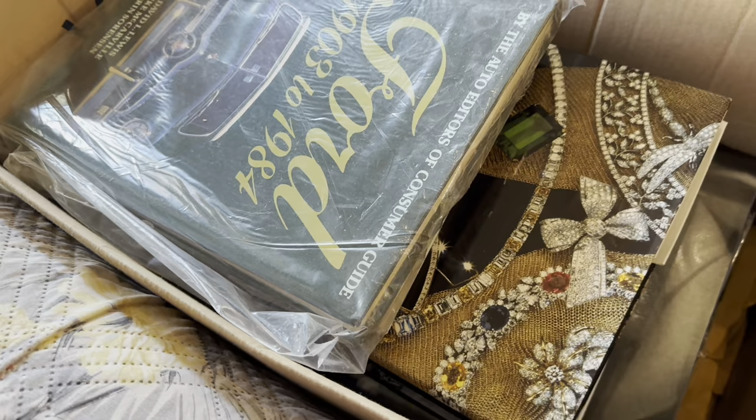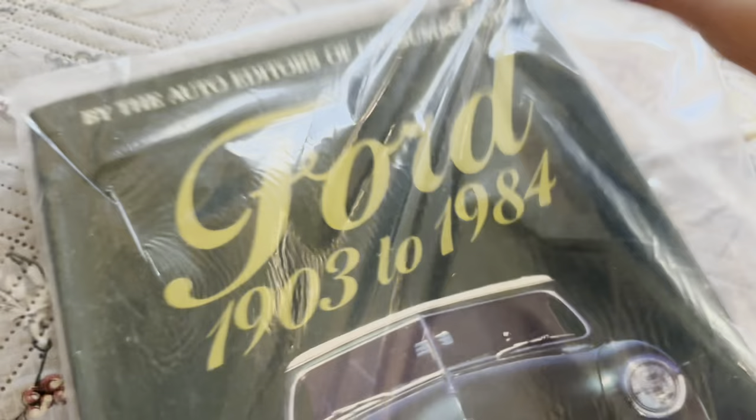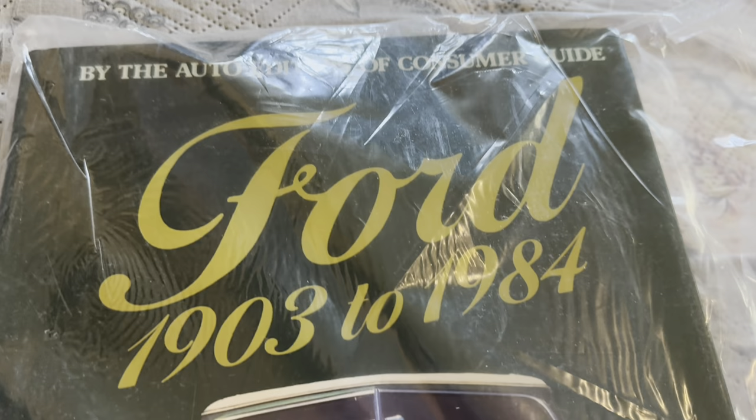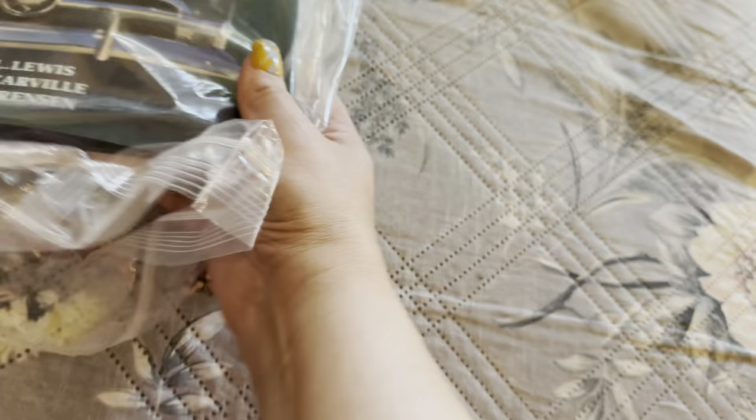They're not all jewelry, so let's see. I don't even know what this is, guys. I have no idea where or why I got this. Let's see what it says — Ford, 1903 to 1984. It's some type of car book. I never even probably opened this one. I have no idea why I got this one. Moving on.